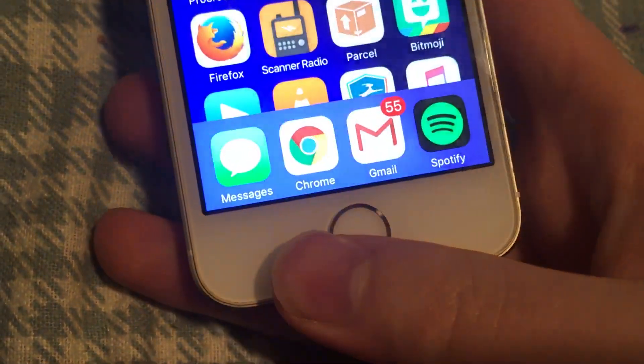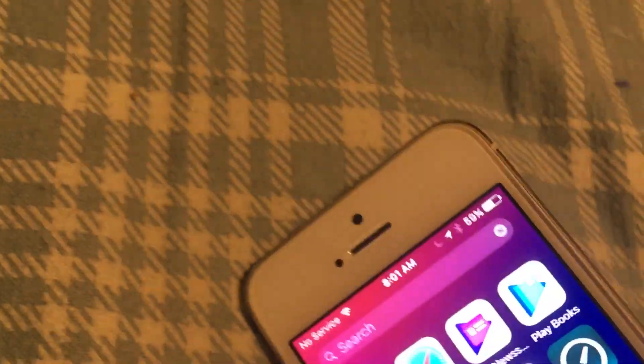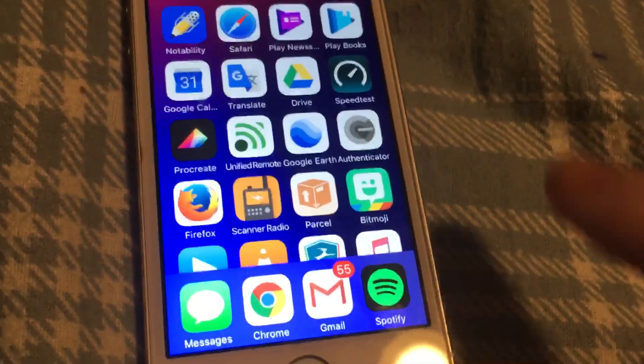You can still download Chrome if you're reinstalling it on your device.